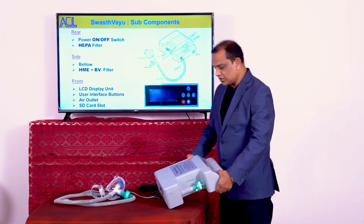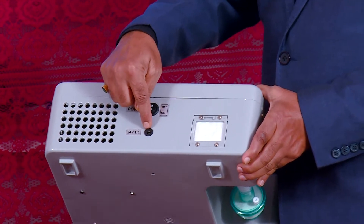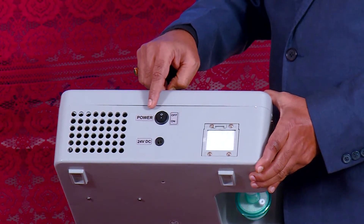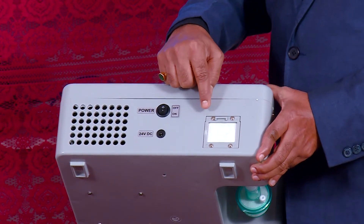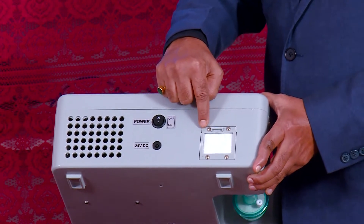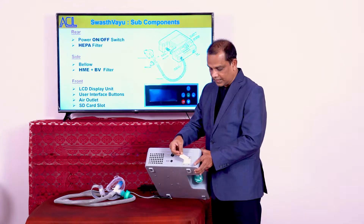Starting from the rear side, we have a point where the power cord can be connected. It runs on 24V DC, which is converted from commercial supply through an SMPS adapter. There is a power on/off button to switch the machine on or off. At the inlet point there is a white HEPA filter — a high efficiency particulate air filter — which removes almost 99.99% of particles of 0.3 micron size, and it is very easy to change.